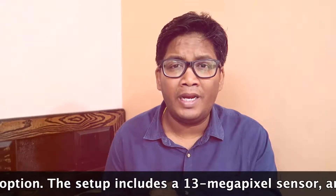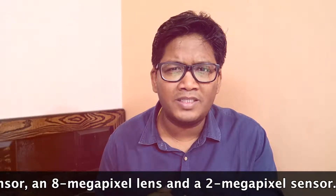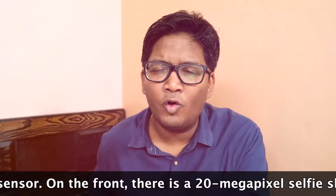Talking about the camera section, here is an AI-powered triple rear camera. The primary camera is 13MP, the secondary camera is 8MP, and the third camera is 2MP.